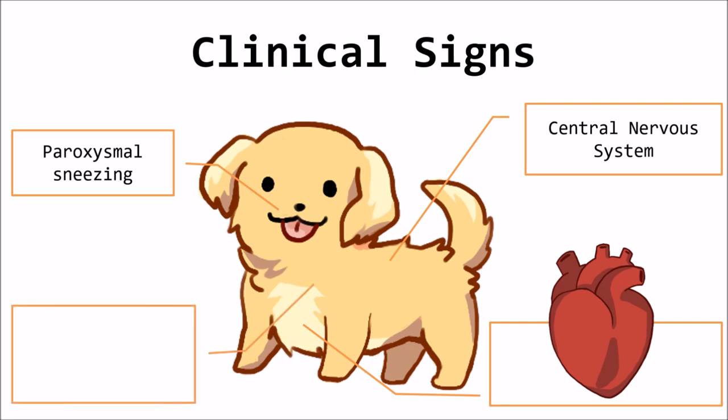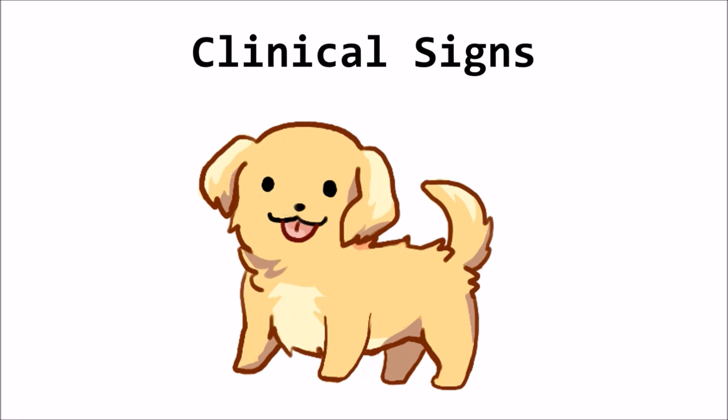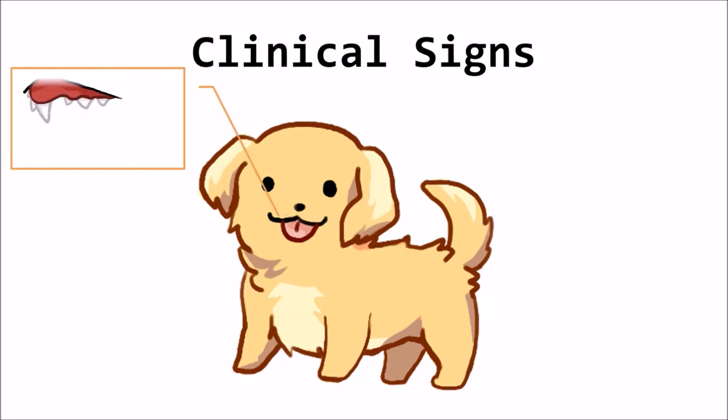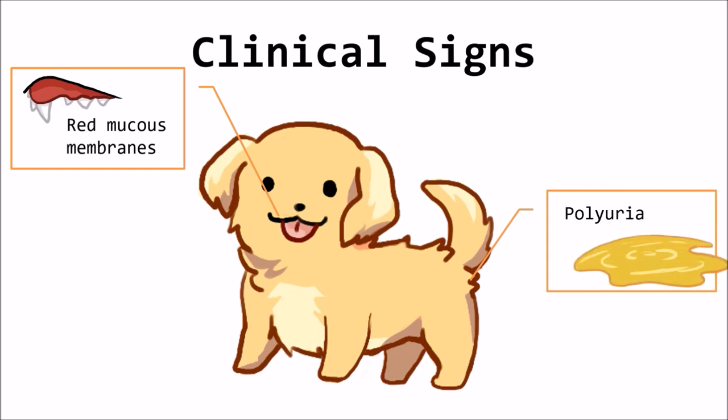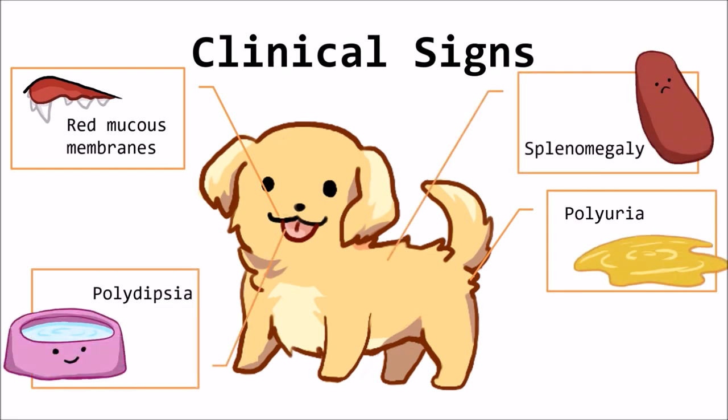Microcytosis, which is unusually small red blood cell size caused by relative iron deficiency, is common in dogs with erythrocytosis. Physical examination in dogs and cats with erythrocytosis may include bright red mucous membranes and erythema, polyuria, polydipsia, splenomegaly, renal masses, and a neoplasm elsewhere.